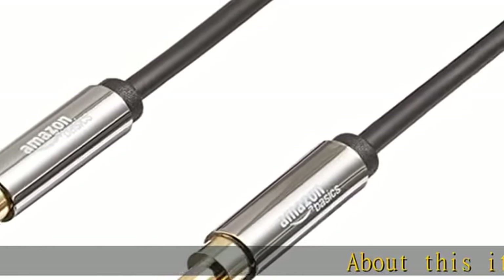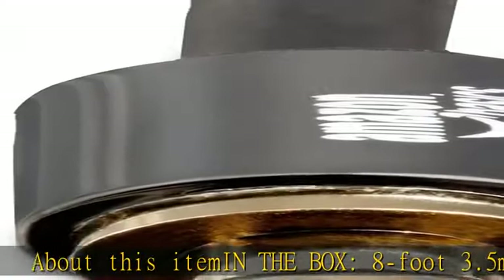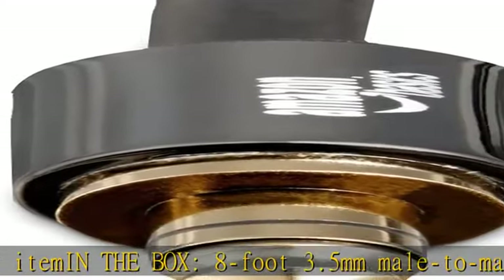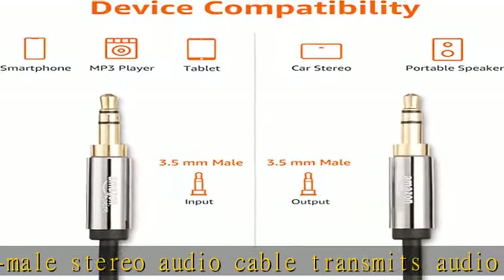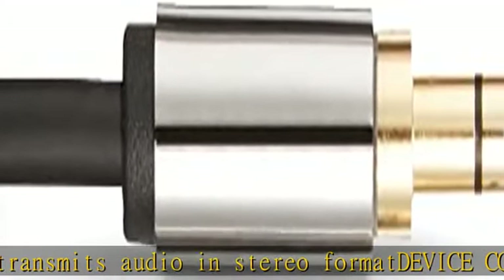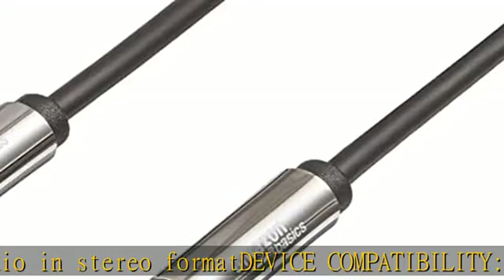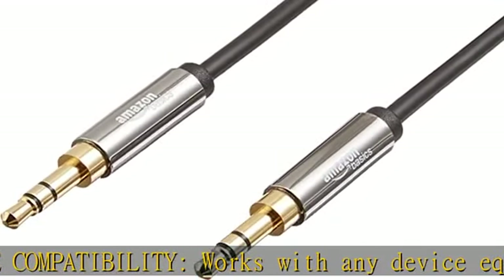About this item — what's in the box: 8-foot 3.5 millimeters male-to-male stereo audio cable. Transmits audio in stereo format. Device compatibility: works with any device equipped with a standard 3.5 millimeters audio jack or auxiliary in port. Conveniently connects compatible devices like a smartphone, MP3 player, or tablet to a car stereo or portable speaker.